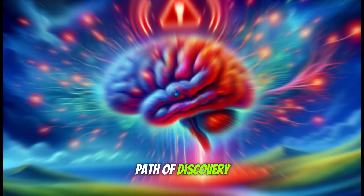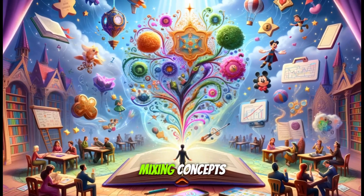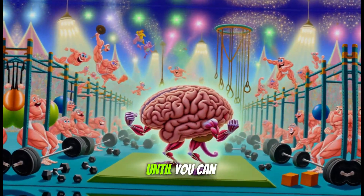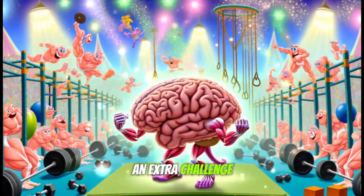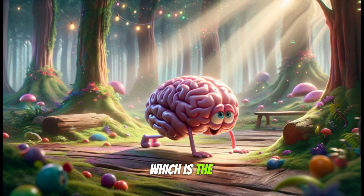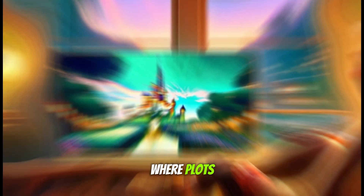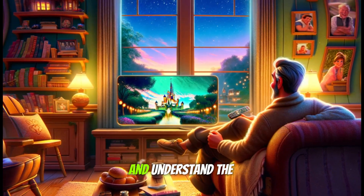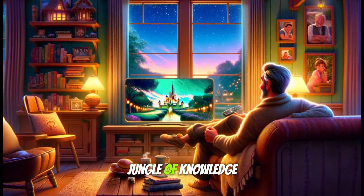Advancing on this path of discovery, we have a second study technique, which is basically the first on steroids. Mixing concepts during study is like doing cerebral crossfit. Instead of hammering the same topic until you can recite it backwards in your sleep, interweaving them brings an extra challenge. Your brain has to jump from one topic to another, forgetting and remembering — the equivalent of doing push-ups with neurons. Just like in a good TV series where plots intertwine in surprising ways, mixing study topics helps find unexpected connections and understand the nuances between them, turning studying into a true epic adventure through the jungle of knowledge.